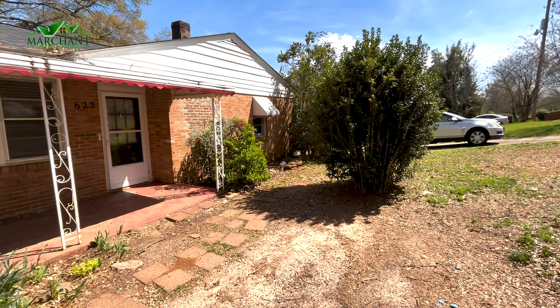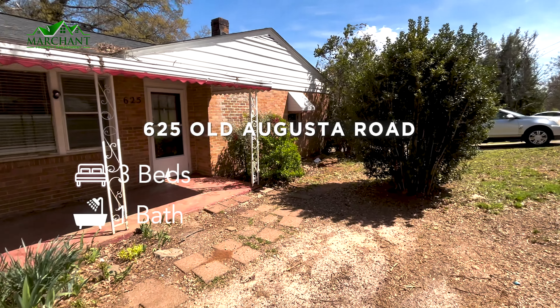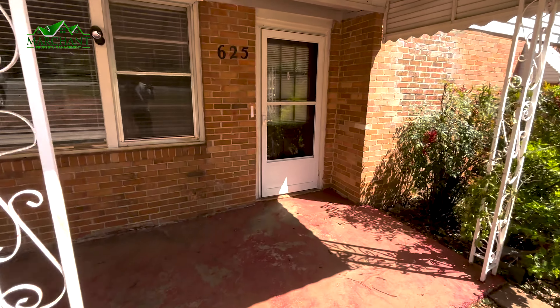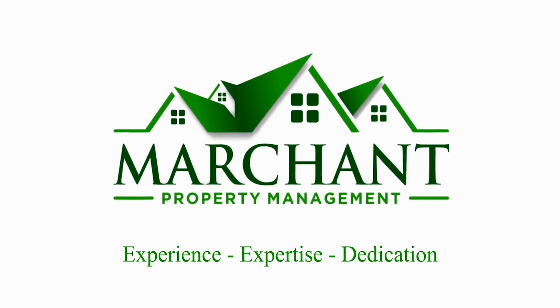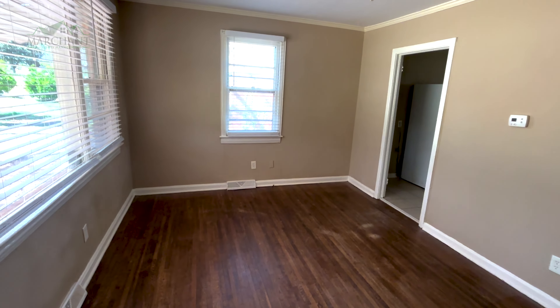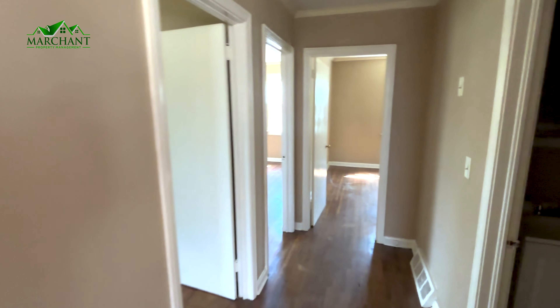Here we have 625 Old Augusta Road, three-bedroom, one-bathroom house right next to Interstate 85. You walk in to a living room area, entertainment area.